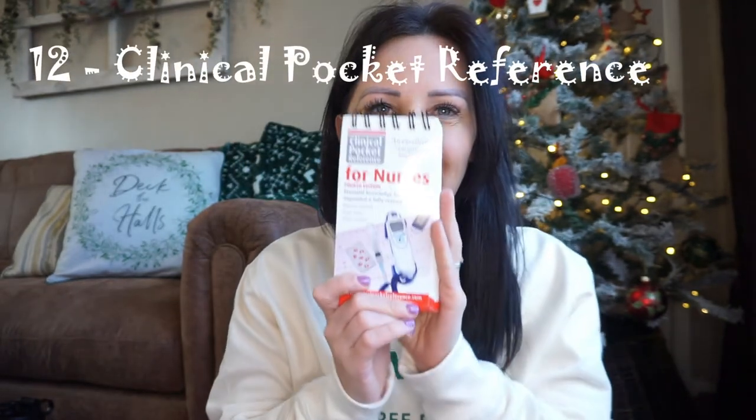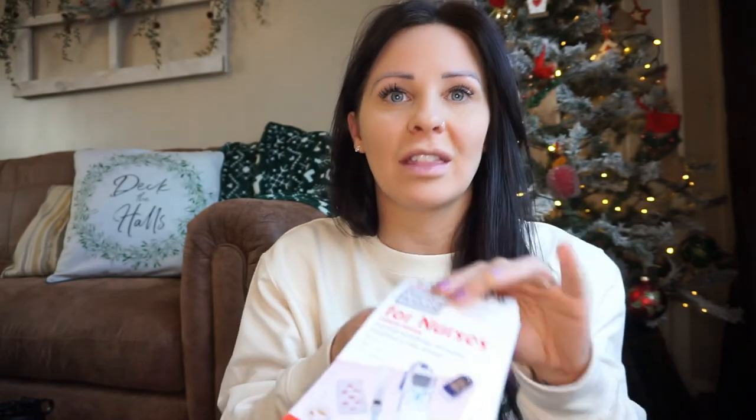Next up is a clinical pocket reference guide. This is priceless to have — it has everything you need to know in small bite-sized chunks, literally designed to fit in your pocket. It covers infection control, how to physiologically monitor somebody, intravenous therapy, drug administration, acute and emergency care terminology. I believe it was about £15 and this may be an older version as I got it when I first started, but I don't think much would have changed.